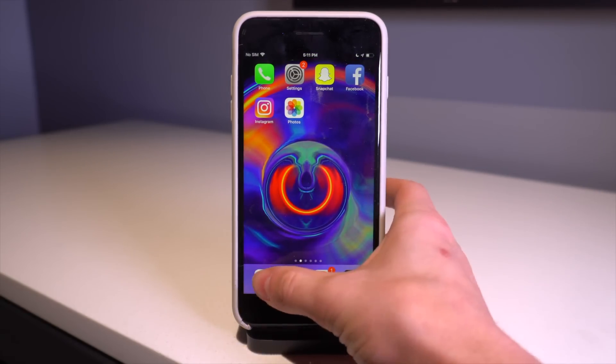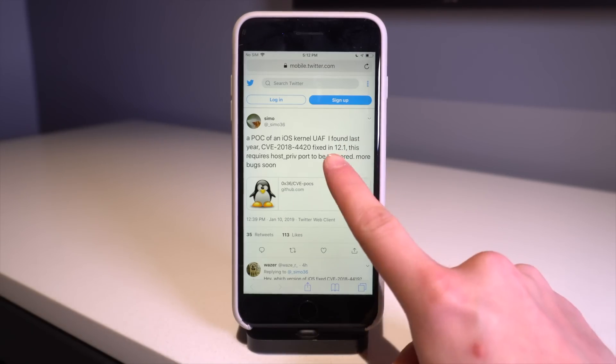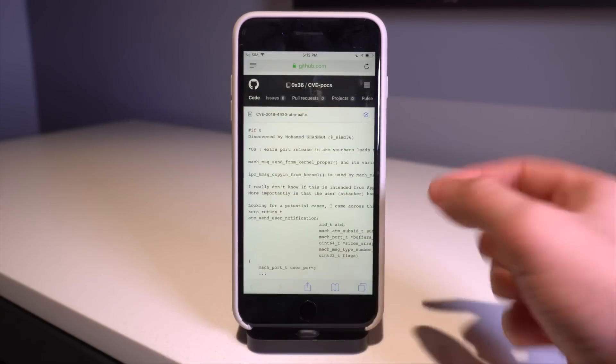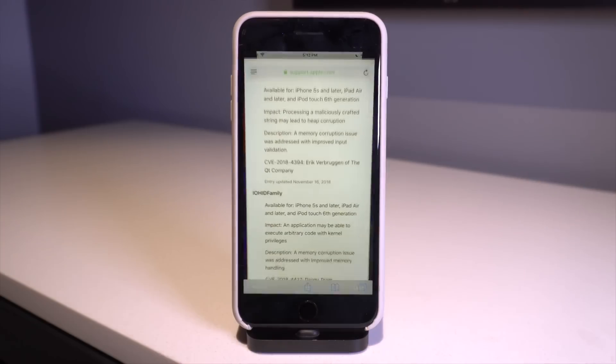What else do we have to cover? Well, a potential very useful exploit for iOS 12.0.1 and below has been released by Simmo. Apparently this is fixed in iOS 12.1. I went ahead and looked at the GitHub project right here — it doesn't sound like this exploit by itself is going to lead to a full jailbreak.